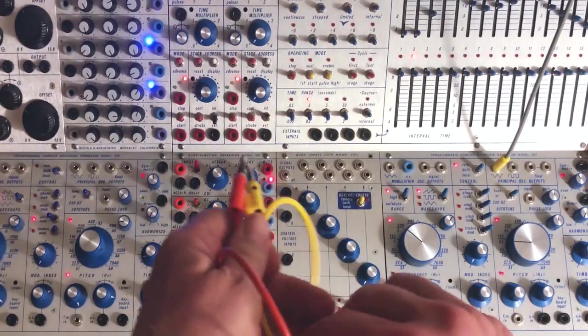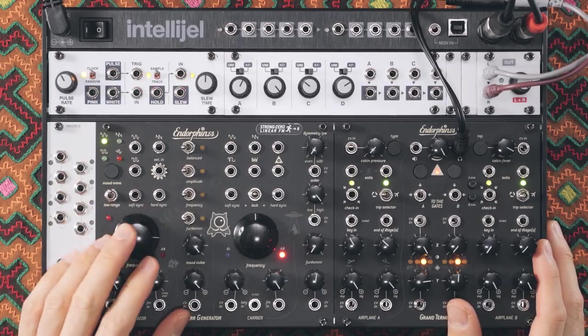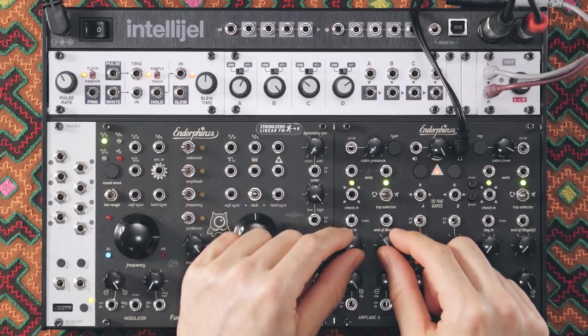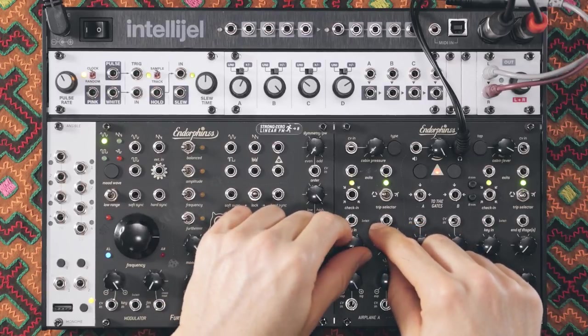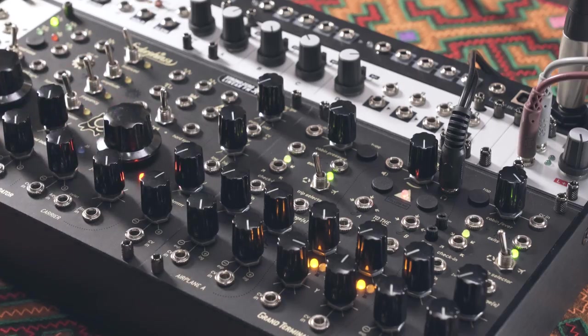There you go, Captain. Thank you, Commander. What a brilliant idea. Instead of using a fixed waveform modulator oscillator, we can cycle a function generator so as to give us variable rise and fall shapes, to give way more tasty treats as we're modulating this principal oscillator.